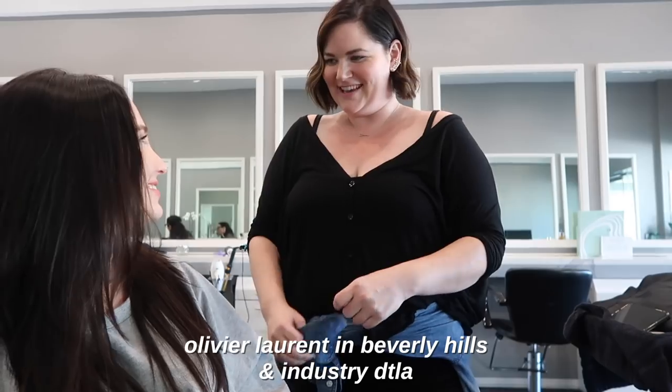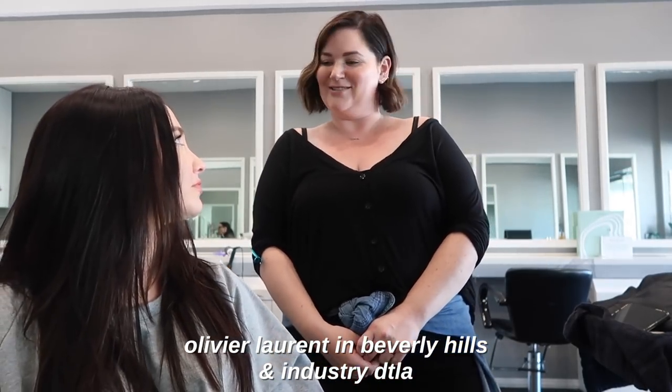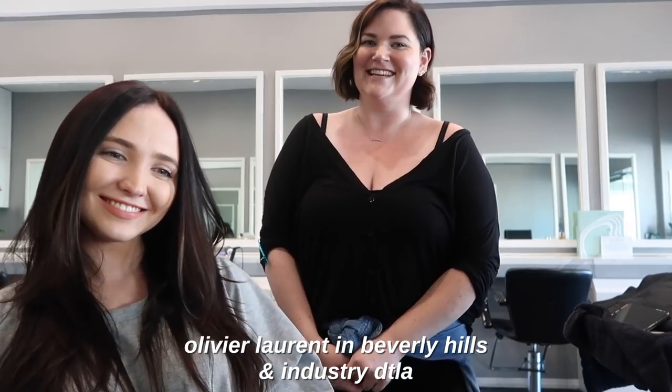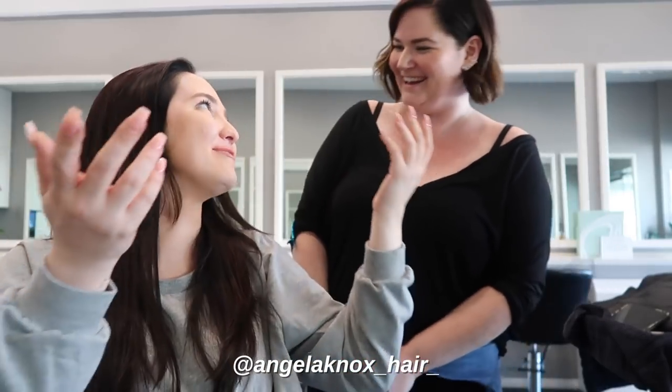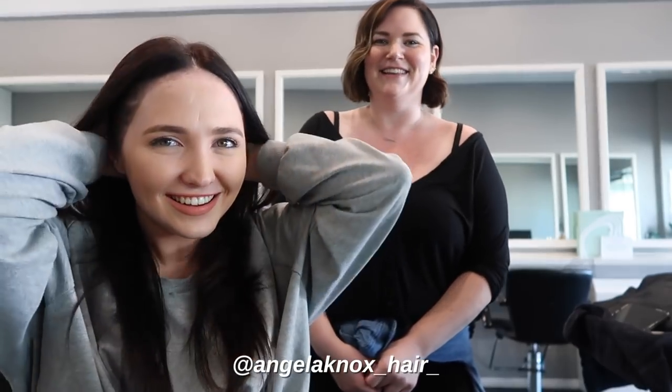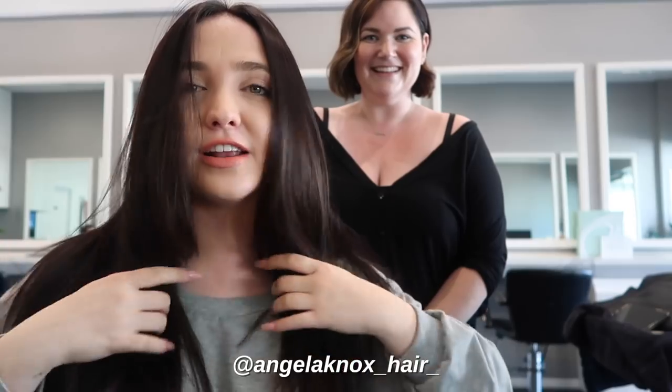She's available at Beverly Hills at Oliver Laurent Hair, and then she also works in downtown LA at Industry Detail. It's so close to my old apartment too — it's so funny. My hair feels so much better and just amazing.